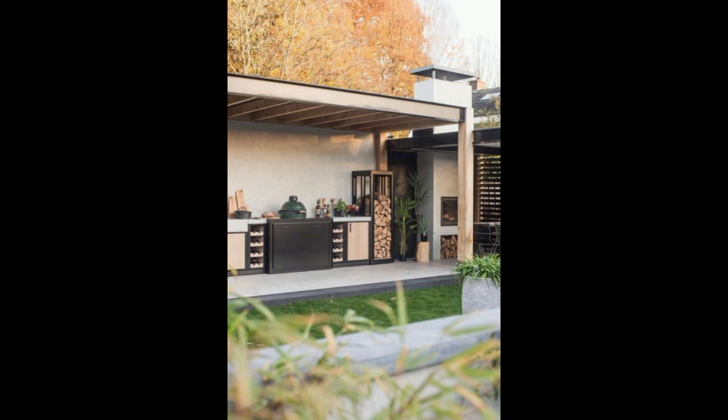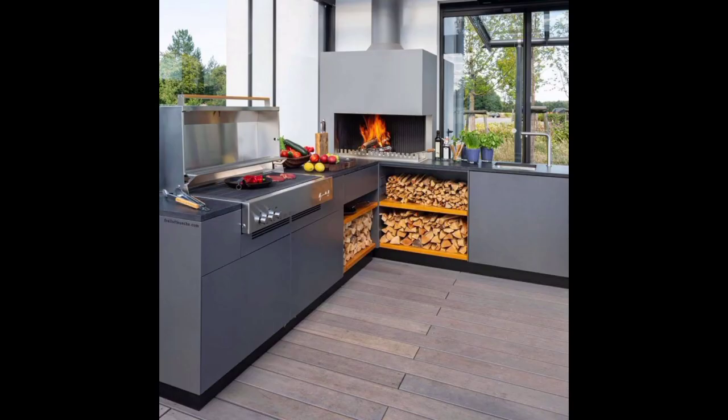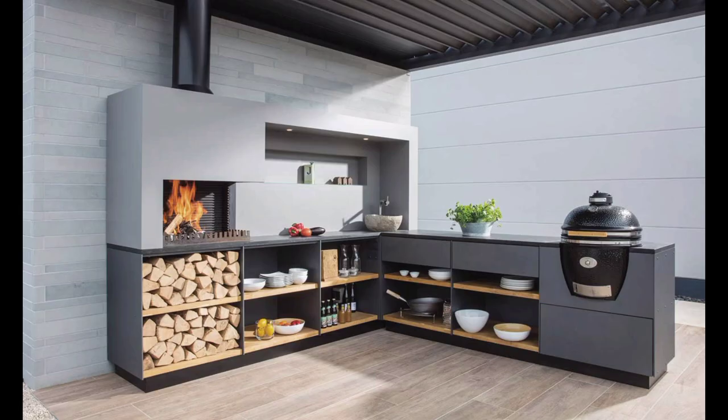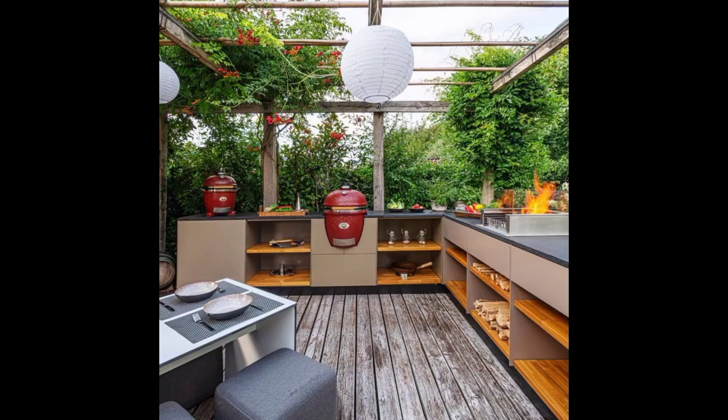Finally, we showcase stunning outdoor dining and lounge areas that complement your kitchen design, allowing you to entertain in style and comfort. From cozy seating arrangements to fire features and pergolas, we help you create an outdoor oasis that reflects your unique taste and lifestyle.